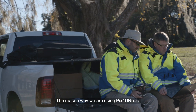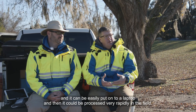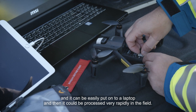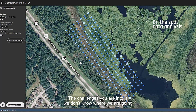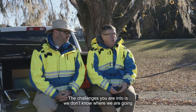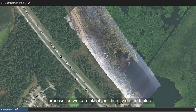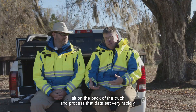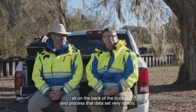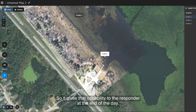The reason why we're using Pix4D Rack is because it's a smaller version that can be easily put onto a laptop and processed very rapidly in the field. The challenge is we don't know where we're going, and we don't know if we'll have access to a bigger computer to process. So we can take it directly on the laptop, sit on the back of a truck, and process that data set very rapidly. It gives that capability to the responder at the end of the day.